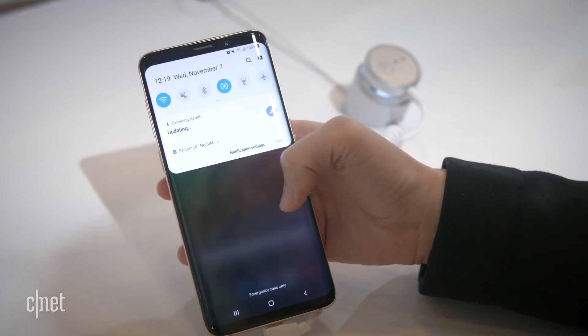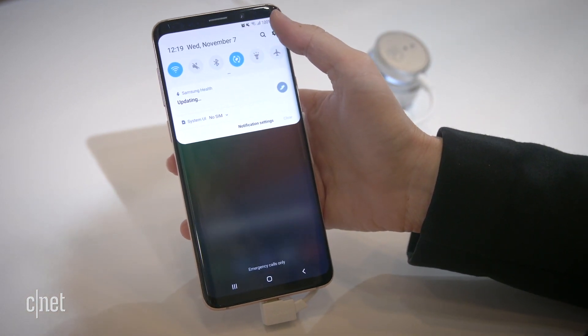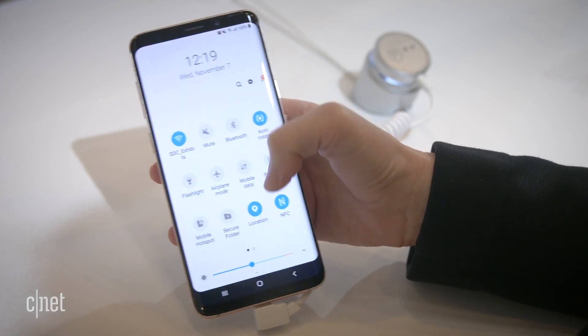I tried it out, and it definitely looks fresher. Samsung will open up a beta later this month, but it will only work with Android 9 Pie.